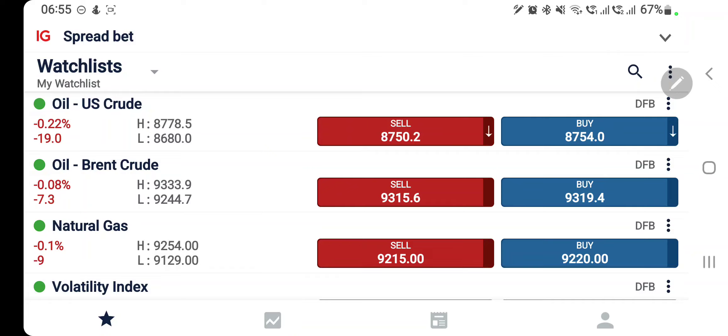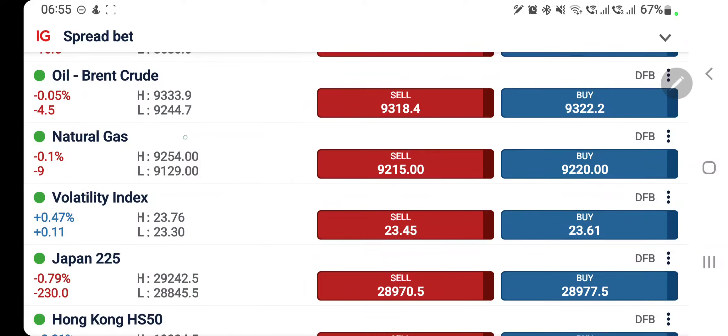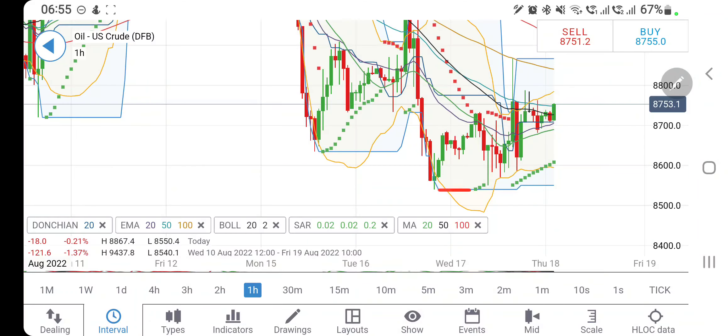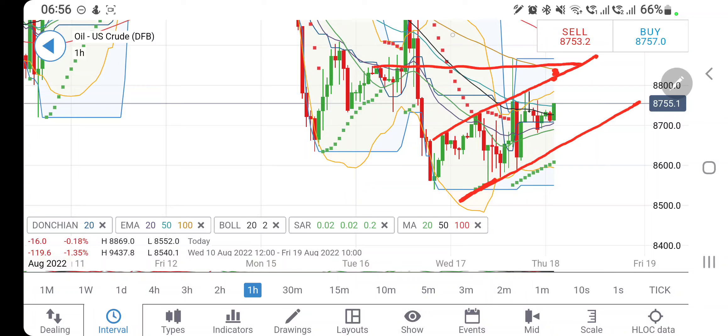First we will look into US crude, followed by NG. US crude has taken support at 85.5 and is trying to trade with slight bullishness, trading in a channel. The resistance at 88.2–88.5 is going to be strong — watch out for 88.5. Also note it is trading near the top of the Bollinger Bands at 88. On the downside, 87 is a good resistance level on the early chart.